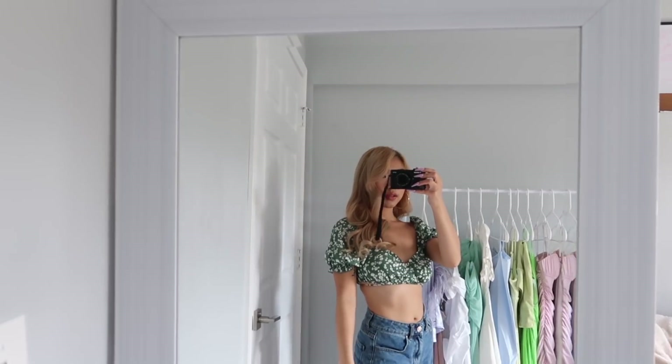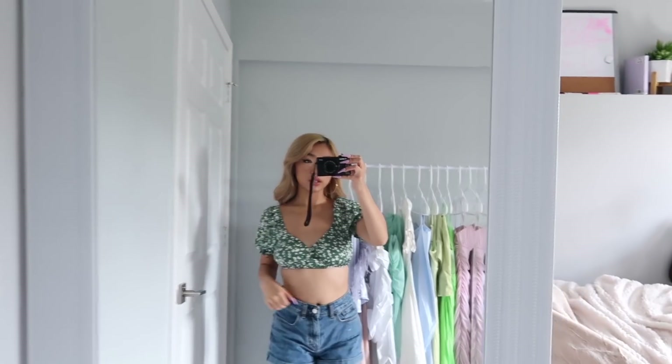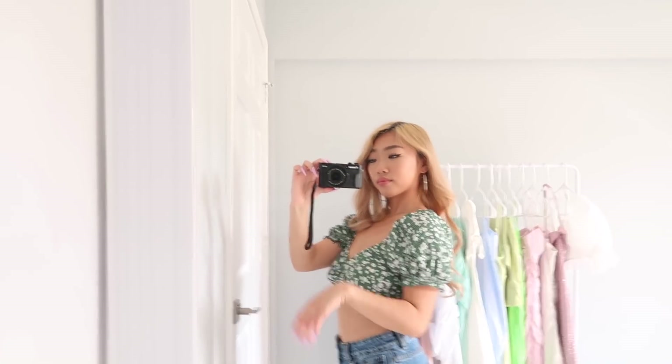Next up is this green top. It's supposed to be a tie front crop top, but I made it more like a wraparound to the back and tied it in the back because I thought it looked cuter. It's really freaking cute — I love the shoulders. It's girly and just this really cute forest green. It's really lightweight but really cute.